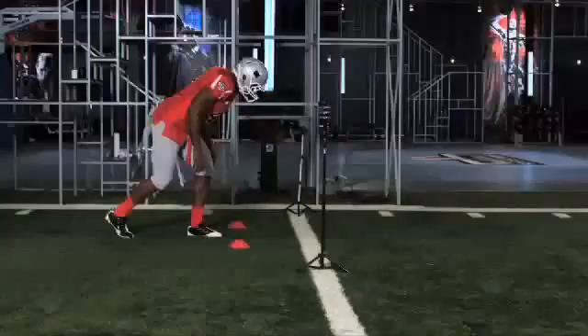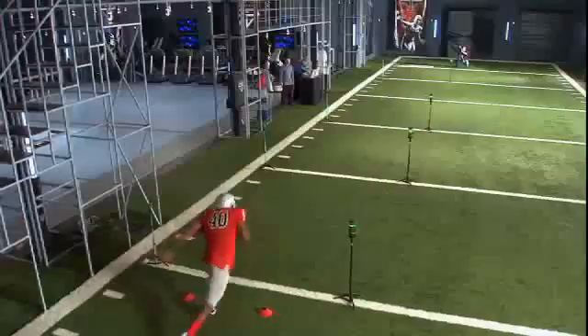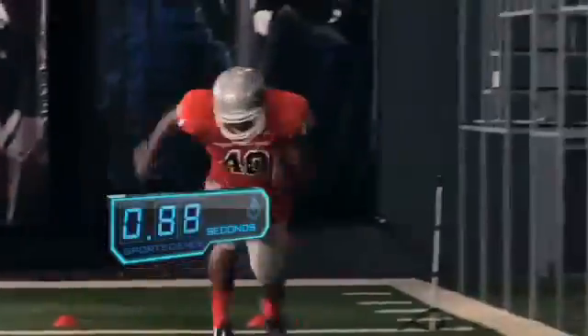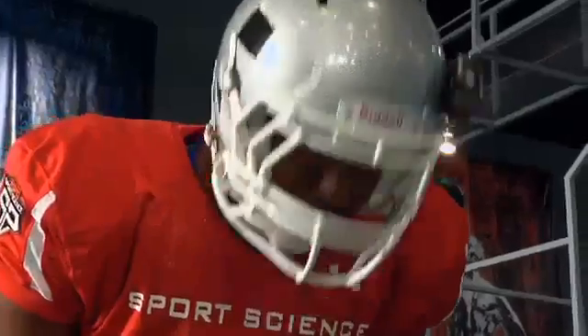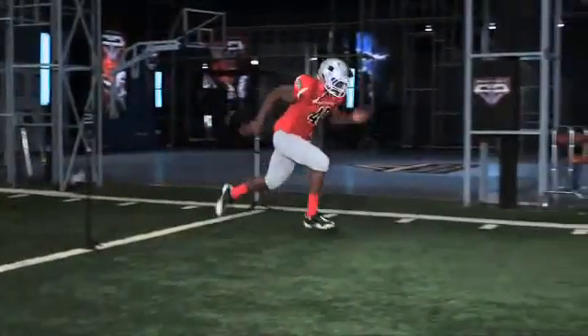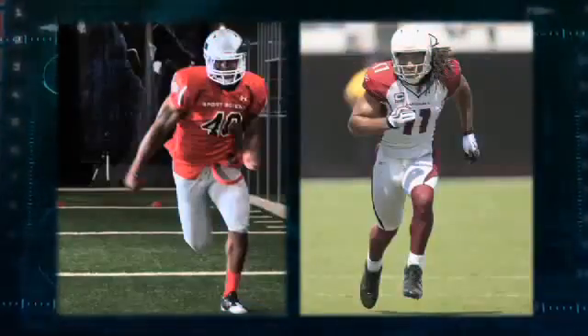Miller explodes off the line, going from zero to 19.5 miles an hour in just 2.7 seconds. In fact, Miller's top speed is as fast as some NFL wide receivers, including Larry Fitzgerald.